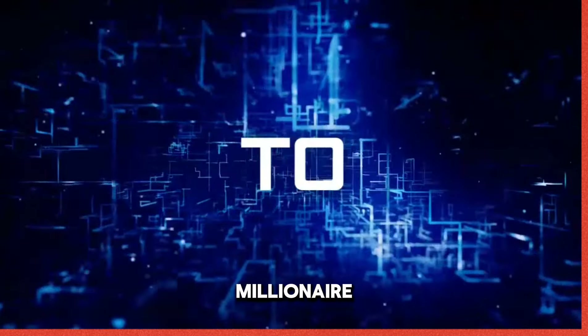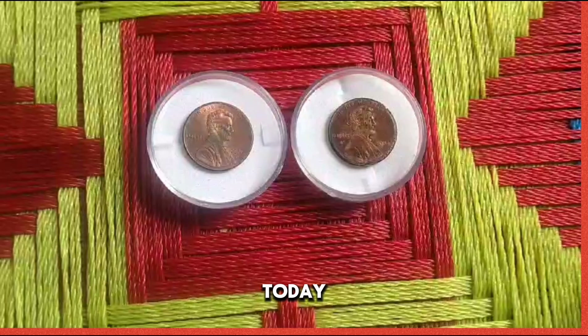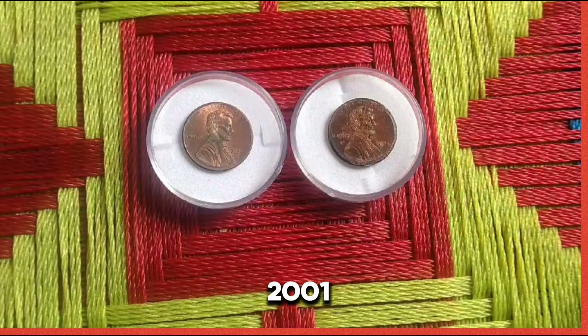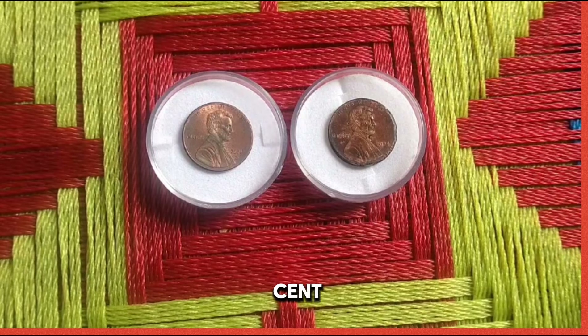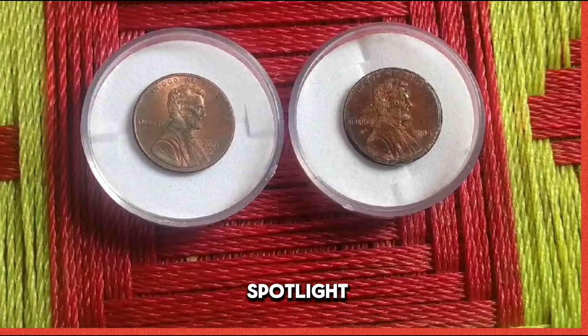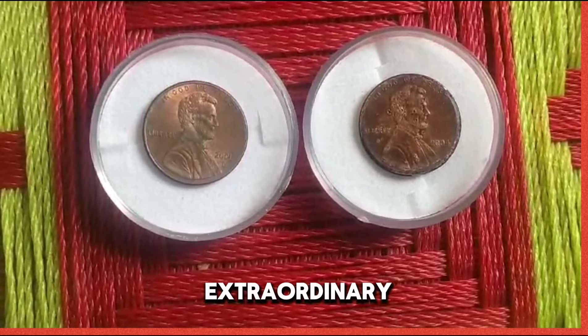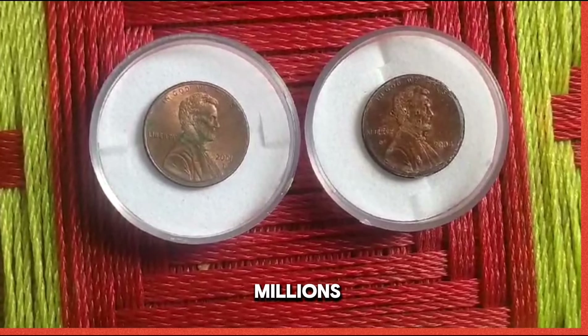Welcome to my channel Millionaire Coins. Hello guys, hopefully you are fine and healthy. Today I will tell you about the 2001 US 1 cent coin, unveiling its hidden value. We shine a spotlight on the often overlooked 2001 US 1 cent coin, a seemingly ordinary penny with an extraordinary story worth millions. Let's start.